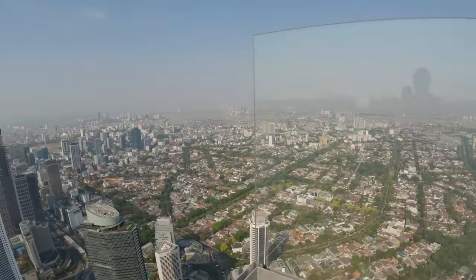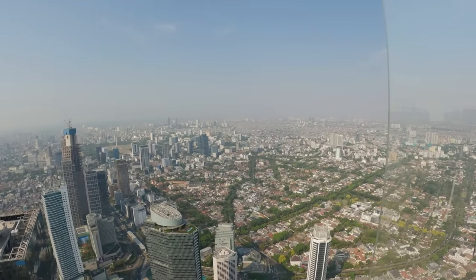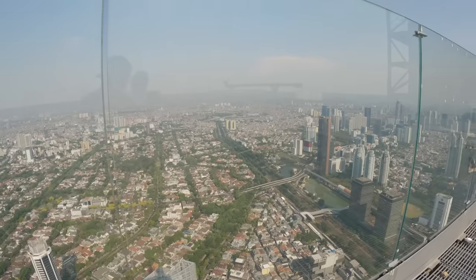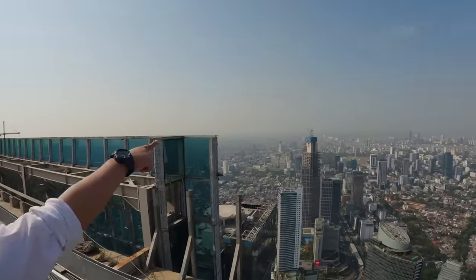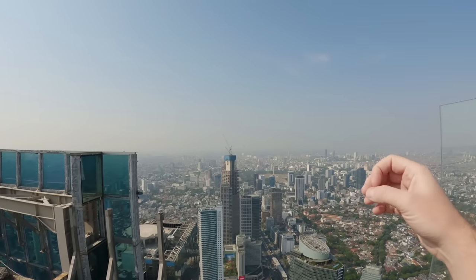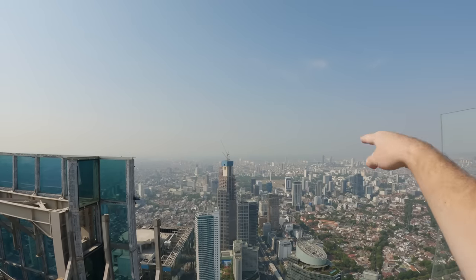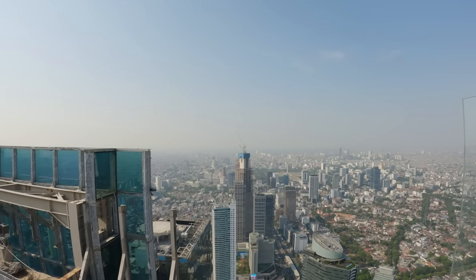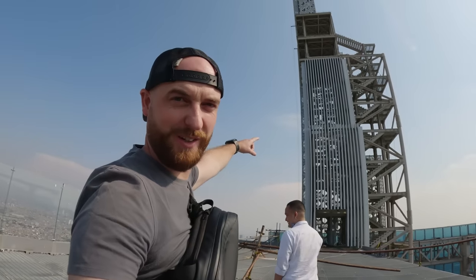You can see the ocean from here — where the buildings stop, that's the ocean. It's a bit hazy but you can see North Jakarta and what looks like a boat on the sea. I'm very grateful to be here with this exclusive access. Later on you'll be able to go even higher with safety gear, but I'm already satisfied here. Let's take some pictures now.